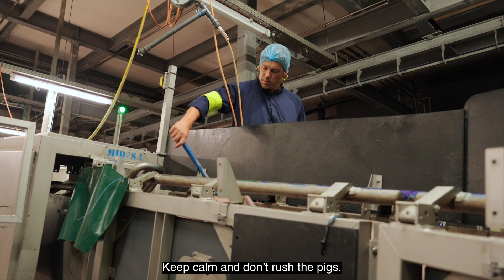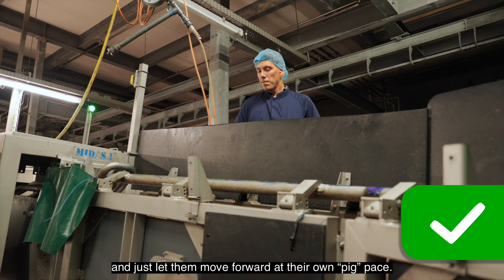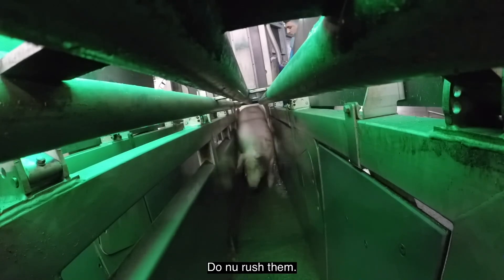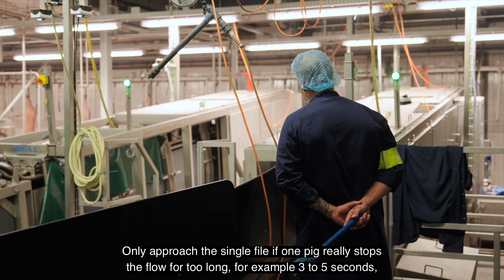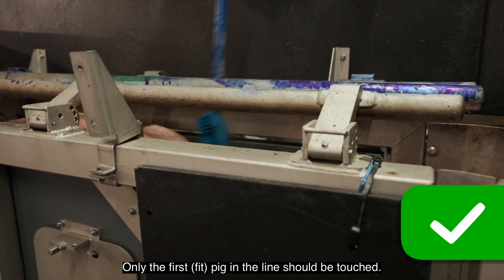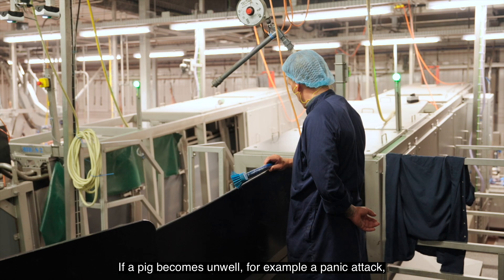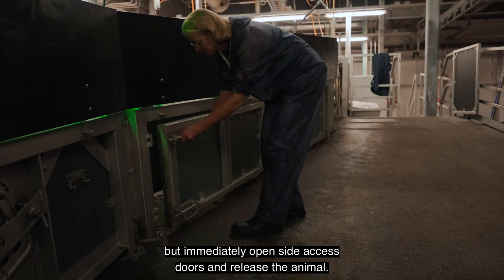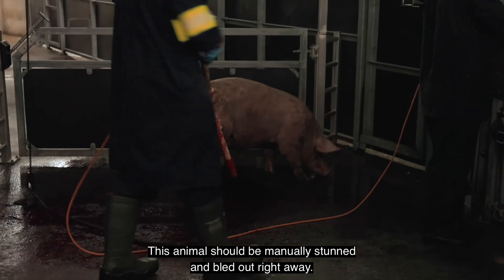Keep calm and don't rush the pigs. Stay back, well out of sight of upcoming pigs moving through the single file, and let them move forward at their own pace. Pigs need time to get accustomed to a very foreign environment — do not rush them. Only approach the single file if one pig really stops the flow for too long, for example three to five seconds, and needs your interference. Only the first pig in the line should be touched, first with the brush. If the brush does not help, then you can use the electric stimulator. If a pig becomes unwell — for example a panic attack, a heart attack or a leg injury — do not force the animal forward, but immediately open the side access doors and release the animal. This animal should be manually stunned and bled out right away.